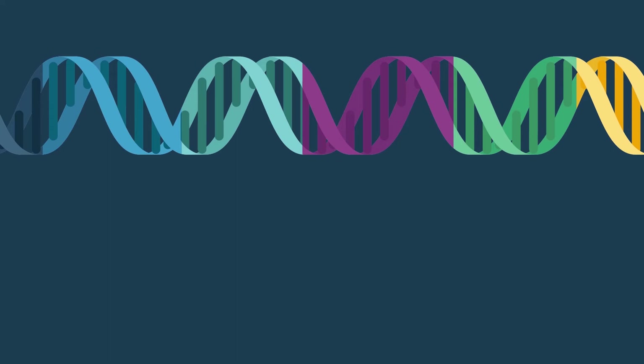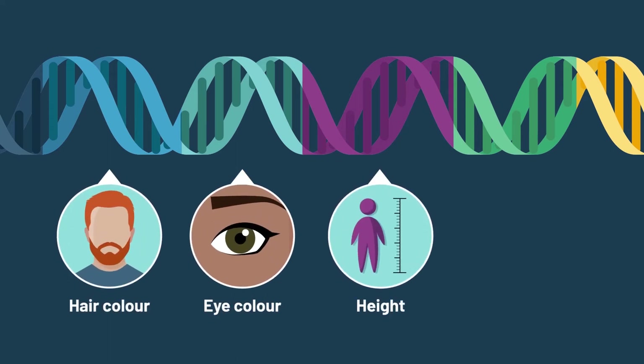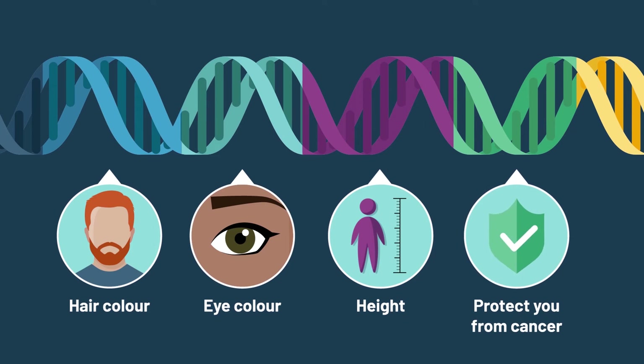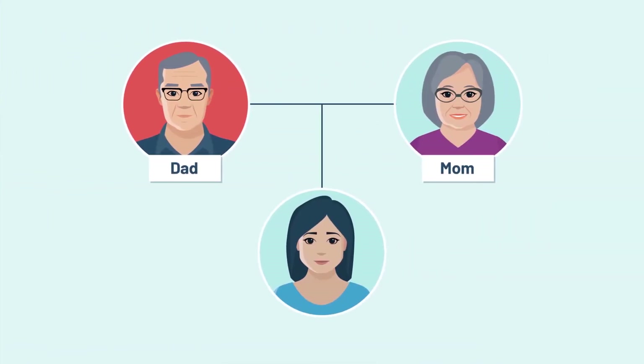Some genes affect traits like your hair color, eye color, and height. Other genes protect your body from getting cancer. You get your genes from your parents — half of your genes are from your mom, and the other half are from your dad.